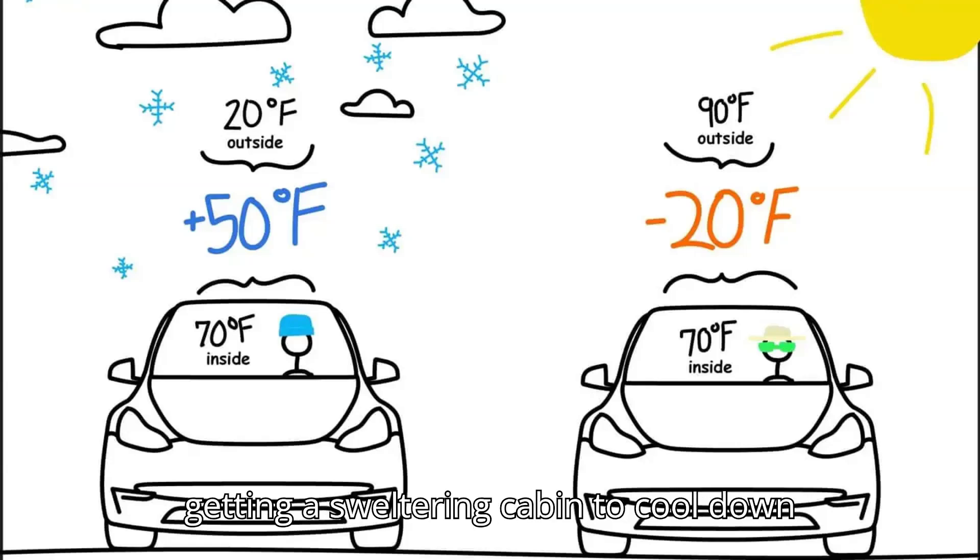That's because getting a sweltering cabin to cool down when it's 100 degrees outside can take a lot of energy out of the high voltage battery. Even so, there are ways to alleviate the problem, and more importantly, it's good to know that range loss in the summer is much less pronounced than in the freezing winter.